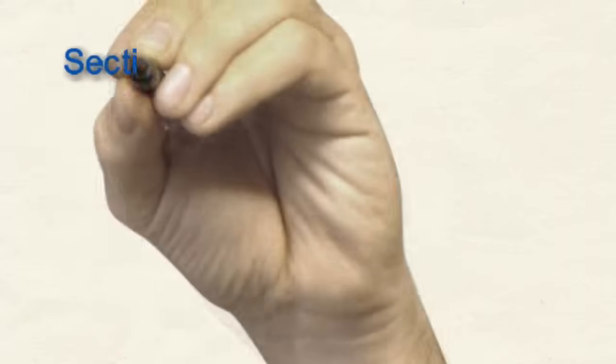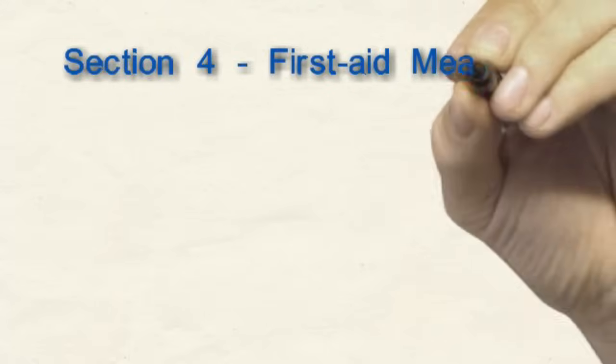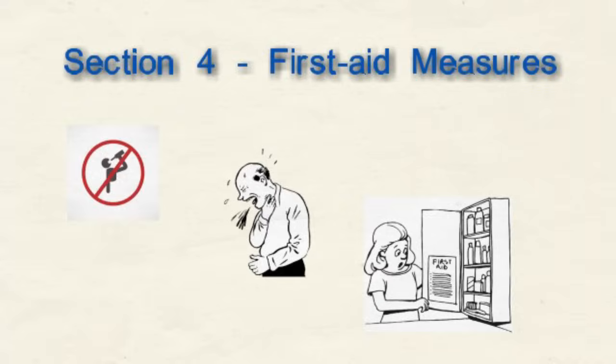What do you do if the product gets in your eyes or on your skin? What if you inhale or swallow some? Section 4, First Aid Measures, lists the signs and symptoms of exposure to the chemicals, whether the effects are usually immediate or delayed, and the appropriate first aid measures to take.